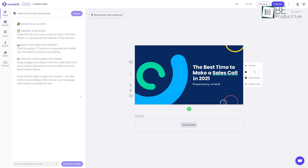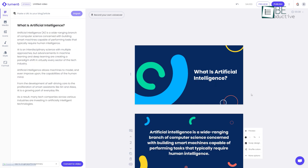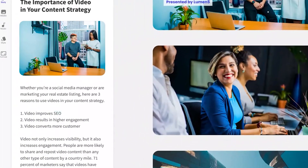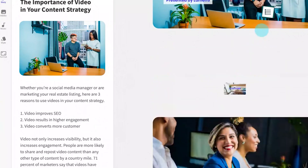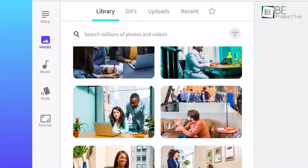To get started with this tool, you just have to place your written content on its website, and with its AI, it will automatically convert it into a pleasant video story. Besides that, it allows you to add additional scenes with a simple drag-and-drop method. It offers tons of stock photos and videos, and you can upload your own as well.